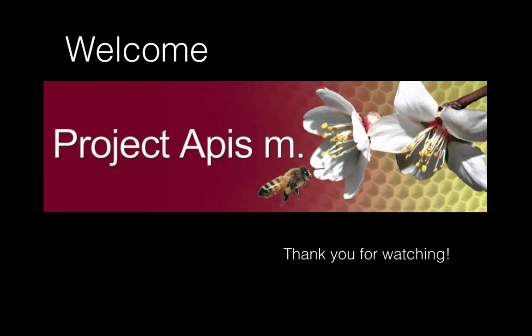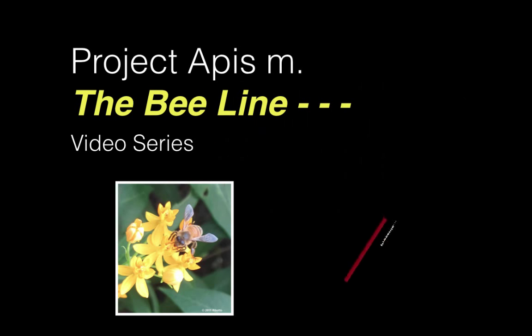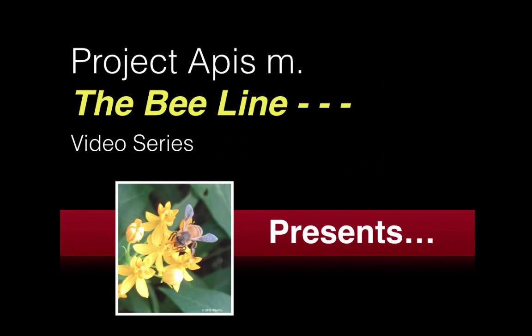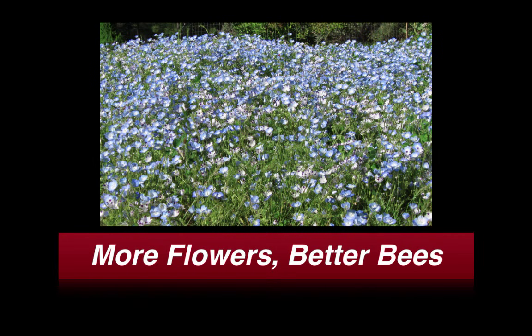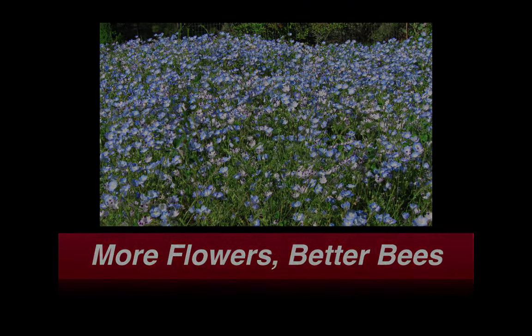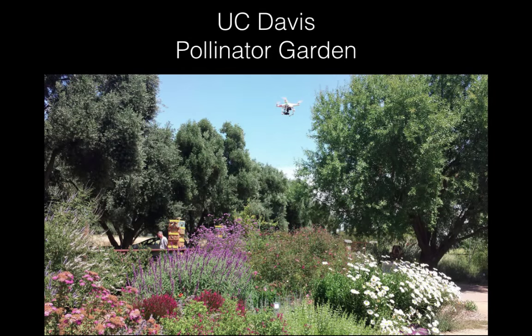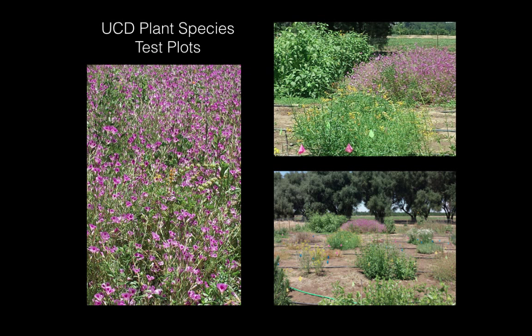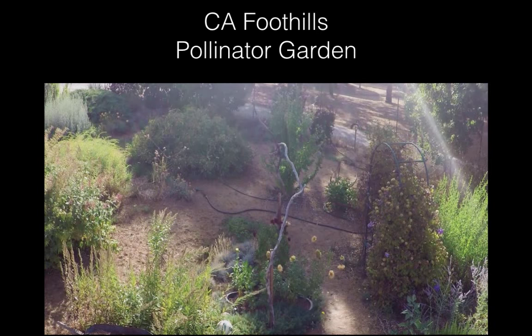Welcome to the Beeline video series, brought to you by Project APIS-M. Our mission is honey bee health, and in this video we're going to give you a few compelling reasons for planting pollinator gardens to improve honey bee health, and why it also makes sense for the whole agricultural system. The footage was taken by a drone over the University of California Davis Experimental Gardens and plant species test plots, and in our pollinator garden in the Sierra foothills.